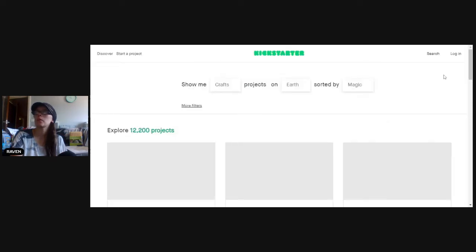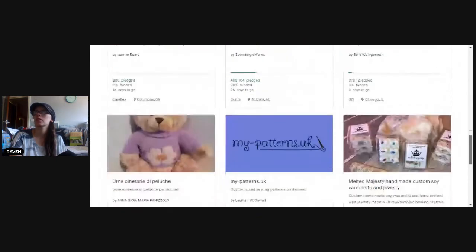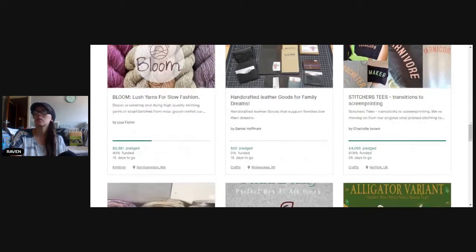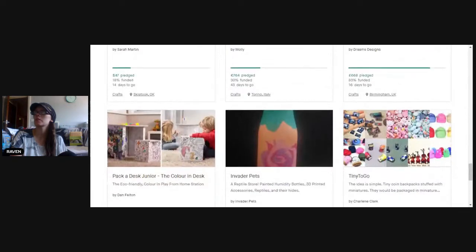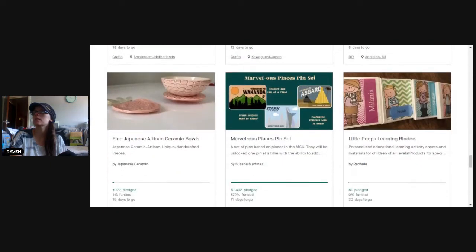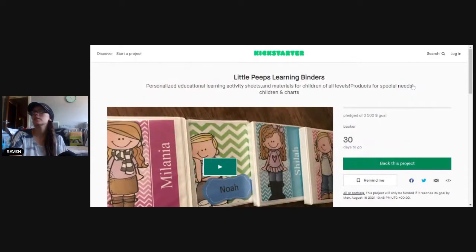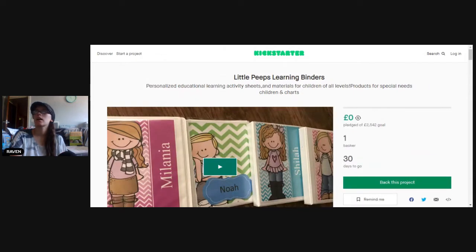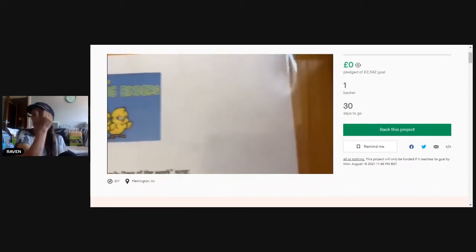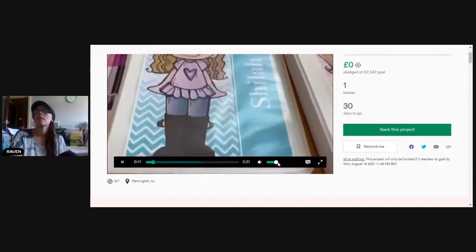It's not a great project, but there are tons and tons of projects — you could spend all day just looking at them on here. I think you have like a 30-day limit to reach your goal. These are kind of cool — these Little Peeps Learning Binders. These are activity sheets and materials for all levels of kids with special needs. Let's take a look. My name is Rachel, creator of Little Peeps Learning Binders. I create educational personalized activity sheets.